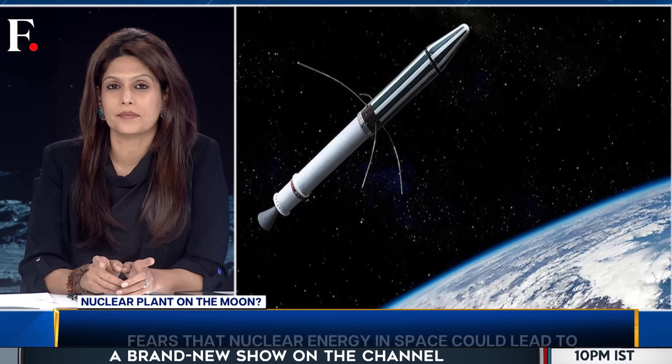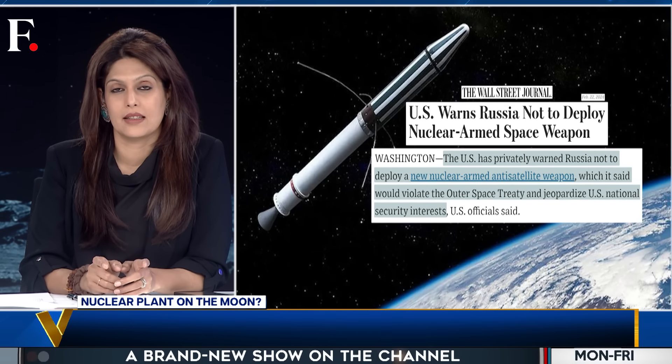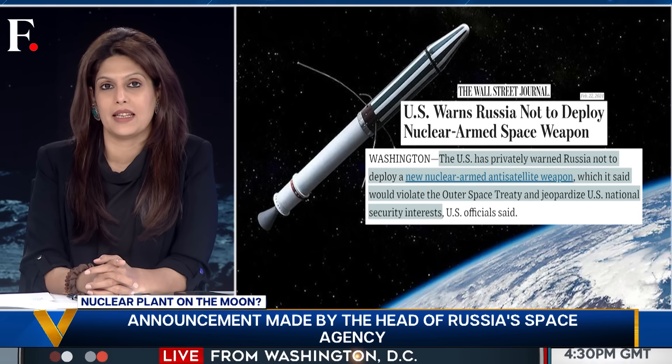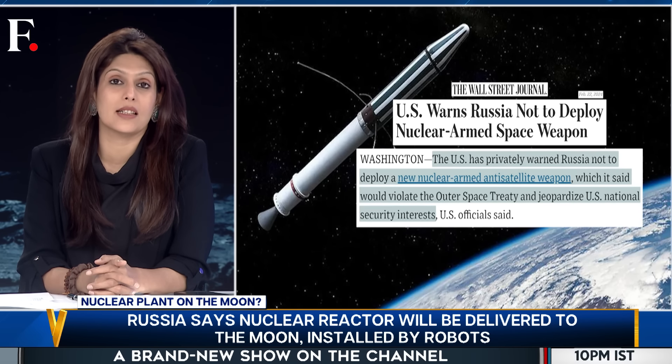Also, nuclear reactors could be a slippery slope. What if nuclear weapons are next? Recently the US accused Russia of trying to place nukes in space — President Putin rejected those claims — but what if someone else actually does it? So nuclear energy is a double-edged sword: it could unlock the next chapter in space exploration, or it could trigger a nuclear space race.